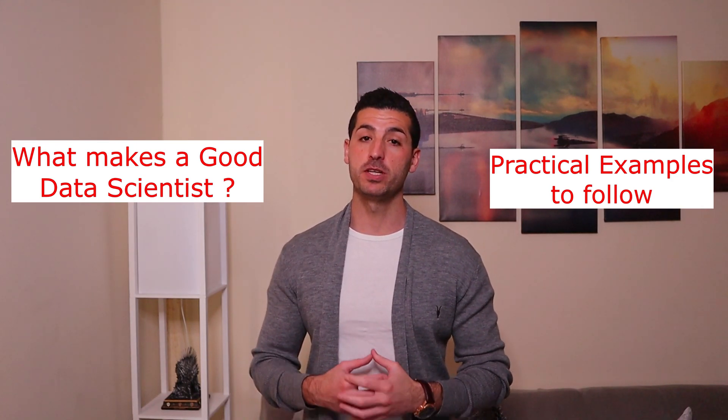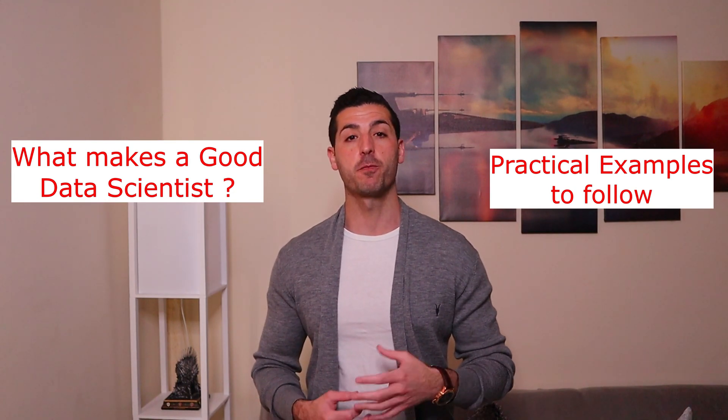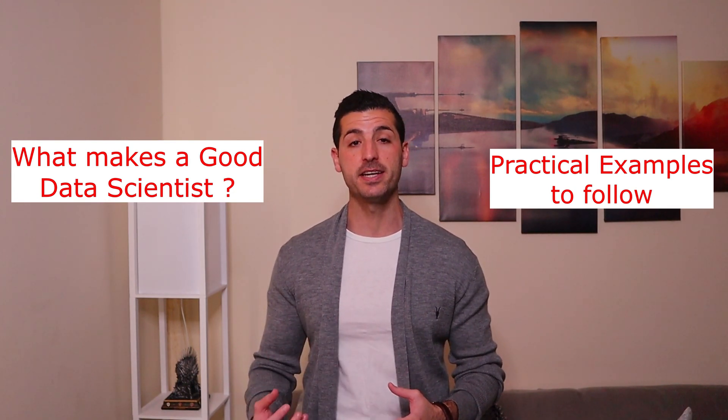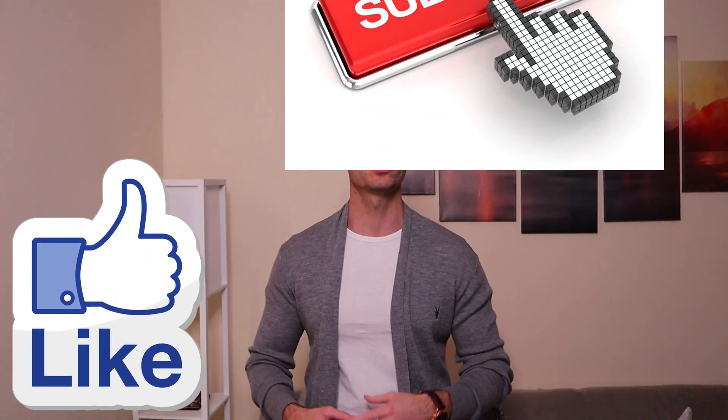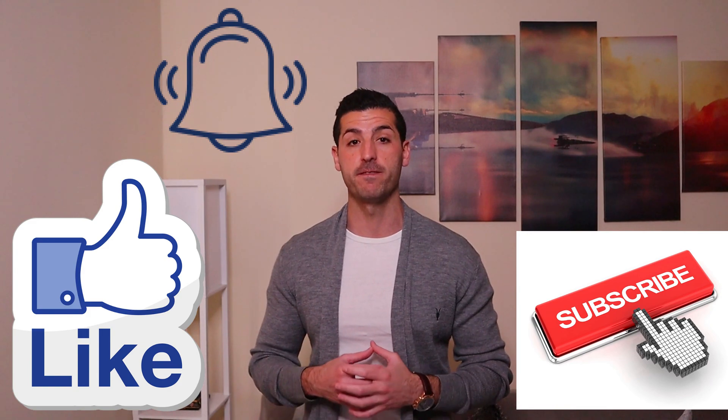Before we jump into this video, if you're new to my channel and you're passionate about data science, please consider liking this video, subscribing to my channel, and enabling notifications for my future videos.